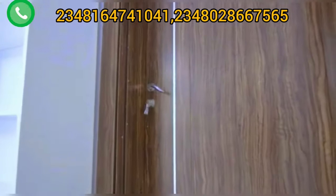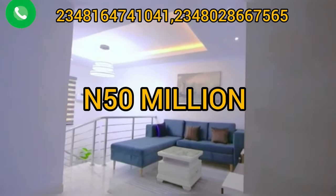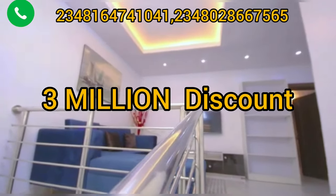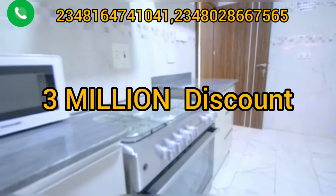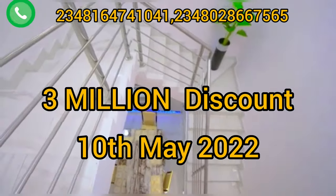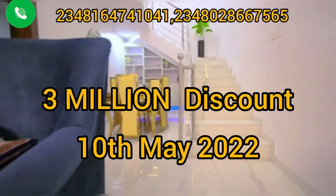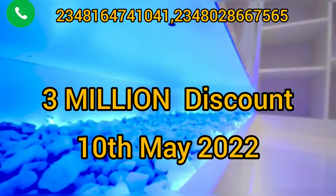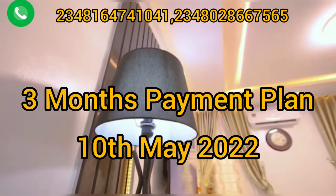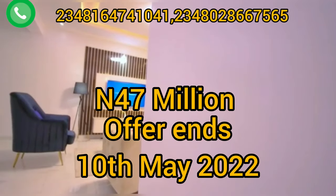You can get this finished three-bedroom semi-detached duplex with BQ — the normal price is 50 million Naira. But currently there's a promo going on: you can get a 3 million Naira discount if you buy between now and the 10th of May 2022. This promo is available if you buy within a three-month installment payment plan.